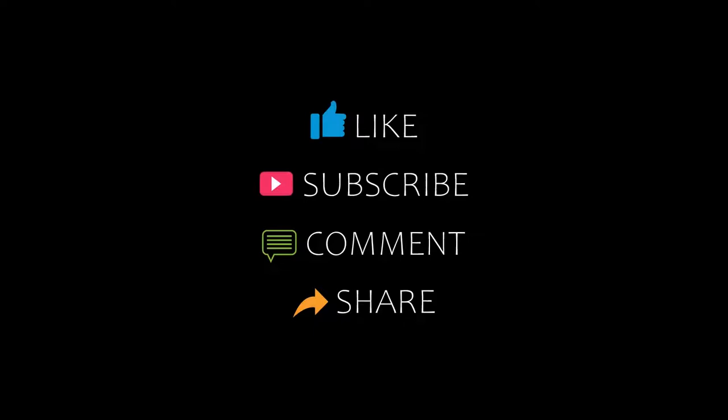Hello friends, welcome back to my channel. You are now watching top 10 recommended hotels in Kilkenny County. Please subscribe to my channel and don't forget to like, share and comment. Let's start the video.